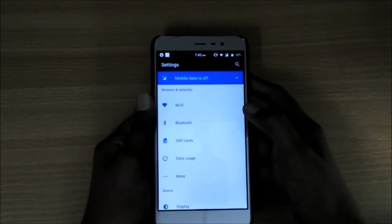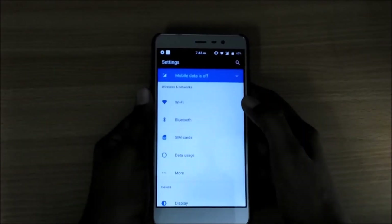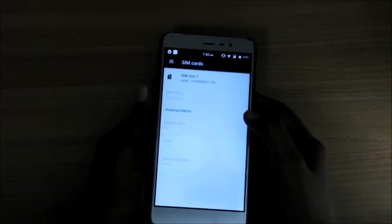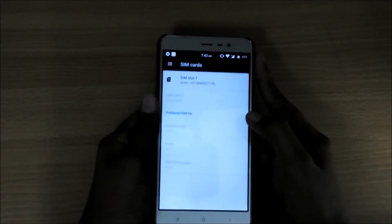If you are facing any problem with data after installing this ROM, go into SIM cards and make sure the correct option is selected. I have been using this phone for about a week and I found the solution only after three days of usage.